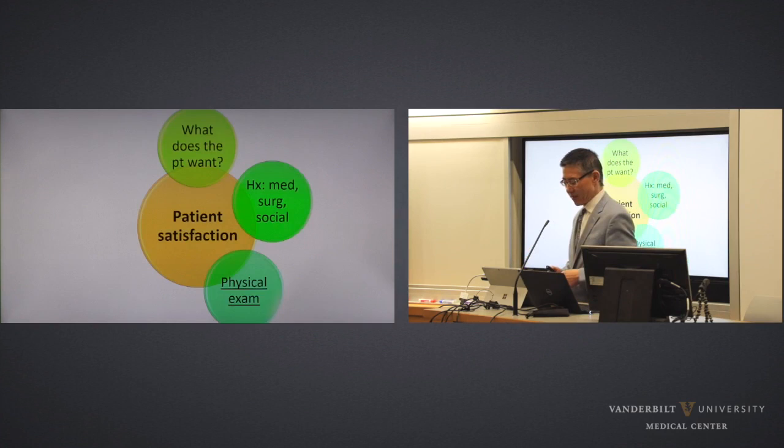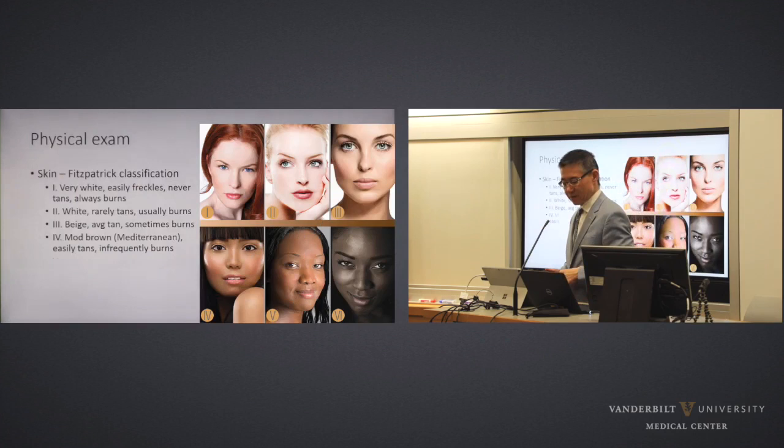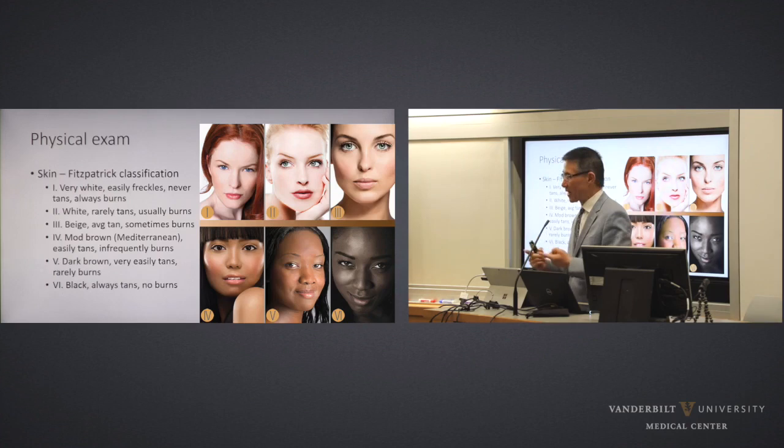Once we've gone through all of that and established that the patient is a candidate medically speaking, then we go through the physical examination — actually looking at the patient, feeling the patient, touching the face and skin tissues. Put gloves on and always manipulate the areas. This is more for the residents, of course, because you'll get this question on your oral quizzes as part of your certification process: evaluate this face. Whenever you get that question you have to go through the Fitzpatrick and the Glogau classifications.